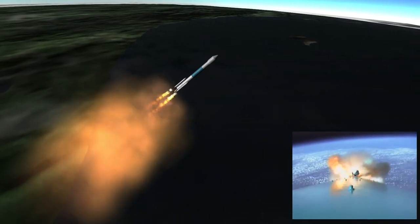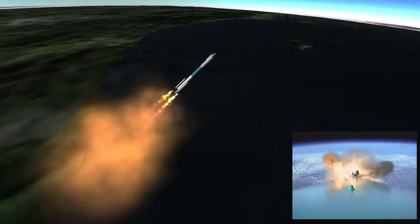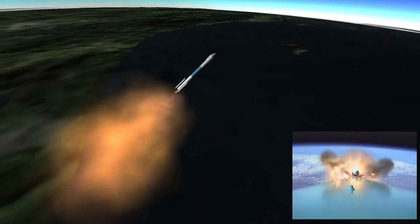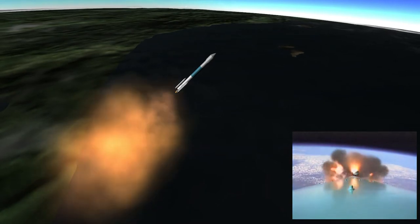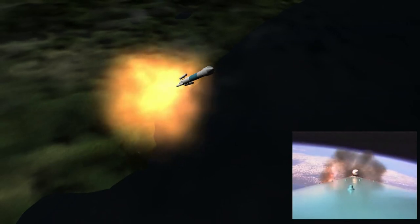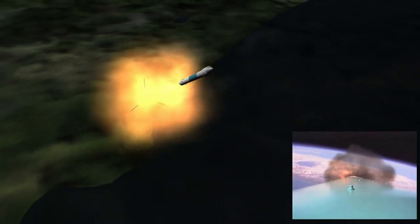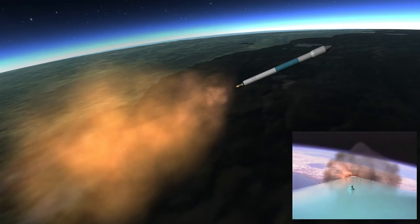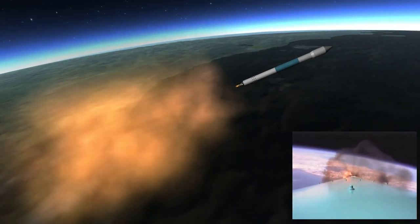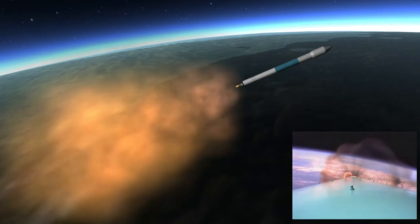You're at T plus 110 seconds. First stage systems continue to look well. All solid motors are starting to taper off — the air start motors as expected. We have had burnout of the air start solid motors. And separation — solid motor jettison. T plus 148 seconds into the mission, first stage systems continue to look good.